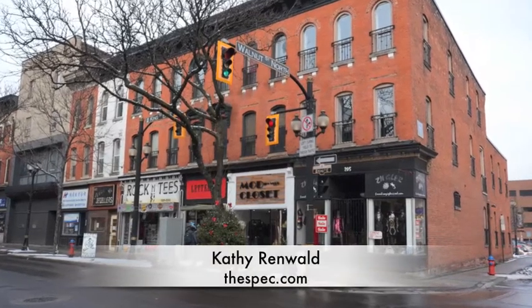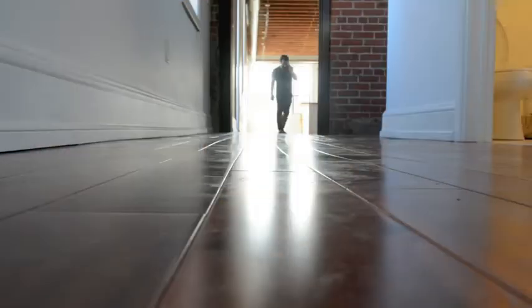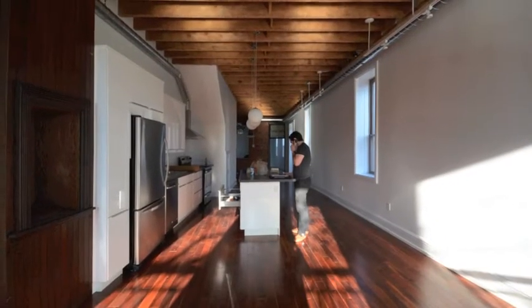At the corner of King and Walnut, artist Adam Colangelo saw his future. He bought the elegant three-story Victorian-era building and turned an empty shell into something special — an apartment, modern and sleek, but with a sense of the past.